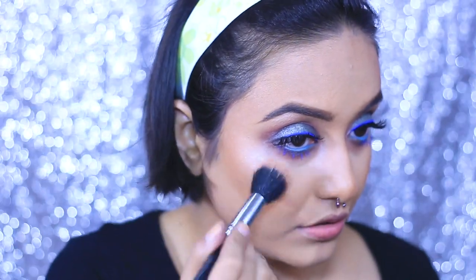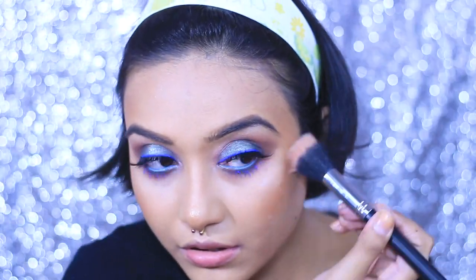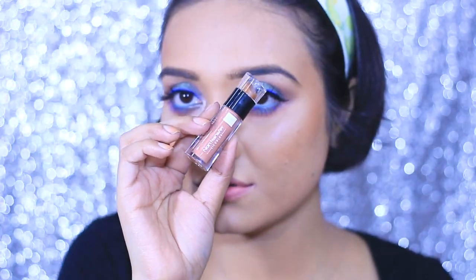Now that my eyes are done, I felt my highlighter wasn't highlighting enough, so I decided to apply a very little amount of eyeshadow on my cheekbones. You can see how intense the Swiss Beauty eyeshadow palette is even for this purpose.